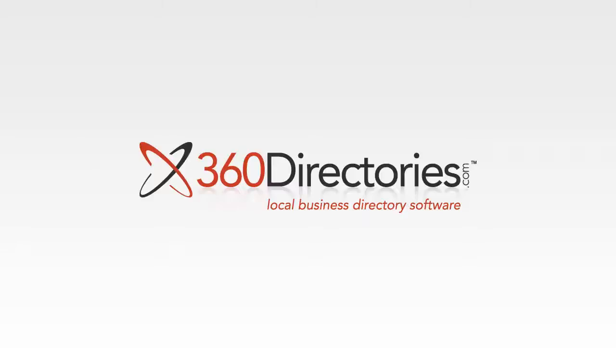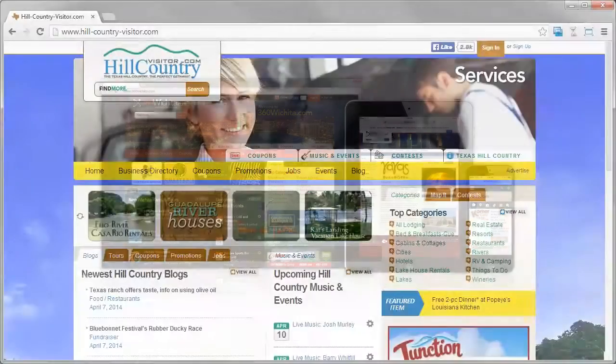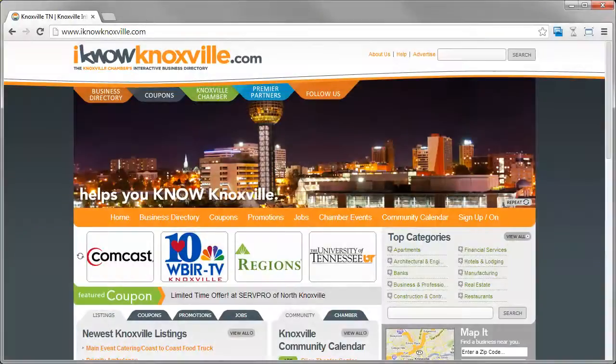360 Directories is a turnkey web and mobile directory software that can be used for a variety of applications. Setting up a business directory, a community listing site, or membership directory can have huge benefits for any organization who'd like to promote businesses or members online.